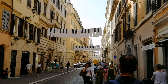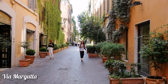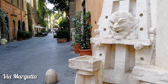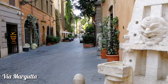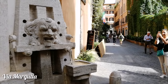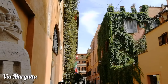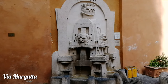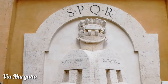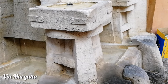От площади Испания отходит улица Бабуина. С нее почти в любой момент можно попасть на замечательную улицу Маргутта. Рим славится своими замечательными фонтанами. Возле самых больших и красивых фонтанов каждый день проходят толпы туристов. Но есть менее известные фонтаны, например фонтан художников, который находится на улице Маргутта. Туристы даже не подозревают о таких фонтанчиках. В 1927 году этот фонтан был воздвигнут в честь истории этого места. На фонтане можно рассмотреть мольберты, ремесленные инструменты и даже ведро с кисточками. Это работа Пьетро Ламбарги.